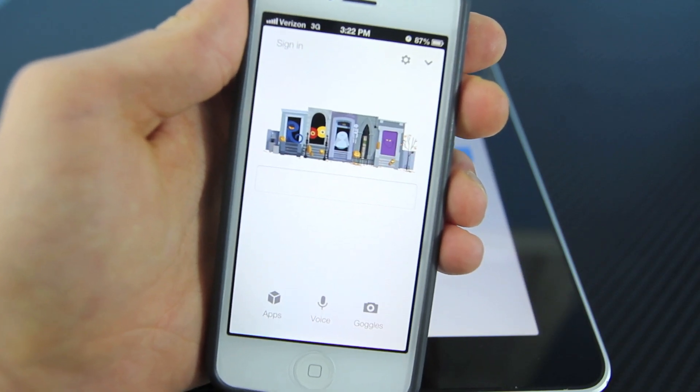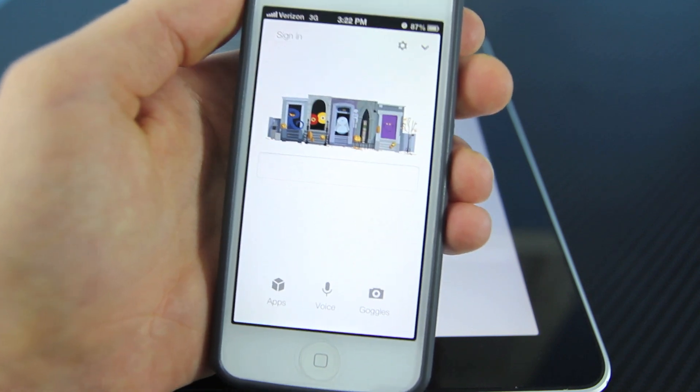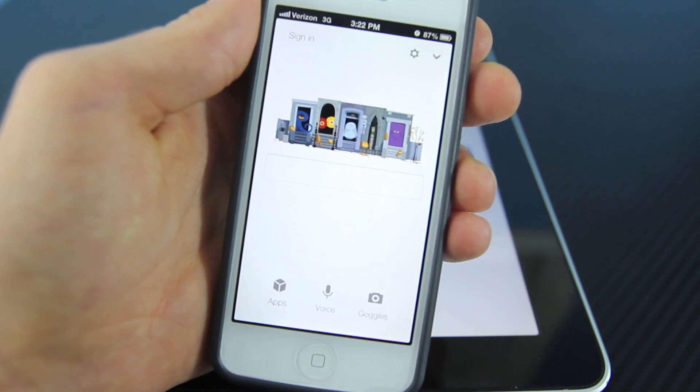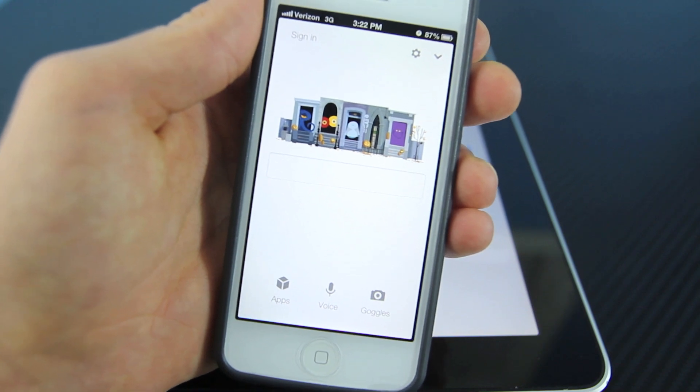Hey guys, EverythingApplePro here, and in this video I did want to introduce to you Google Search. Now it's been out for a while, I know, but just recently it has been optimized for iOS 6 and the iPhone 5, and it works great.